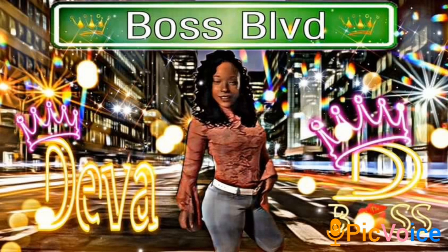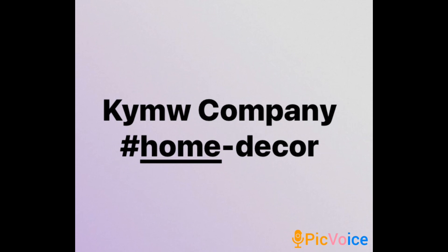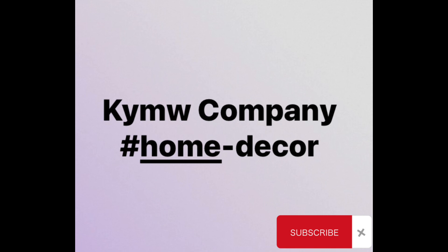I'm back in this video to tell you all about the KYMW company. They have a bunch of different home decor items, music boxes, and much much more. The link is down in my bio — go click on it, run on over there, check them out. You won't be disappointed.